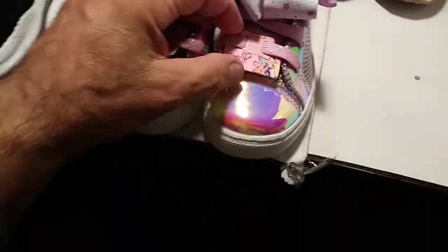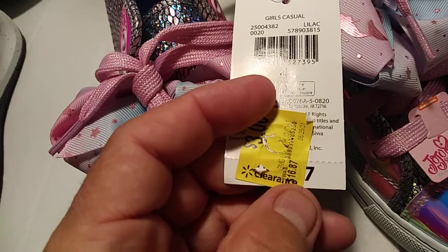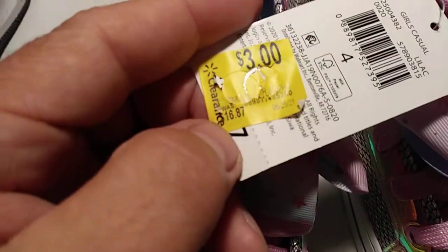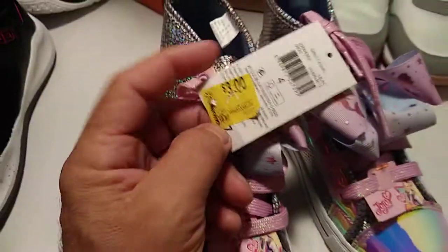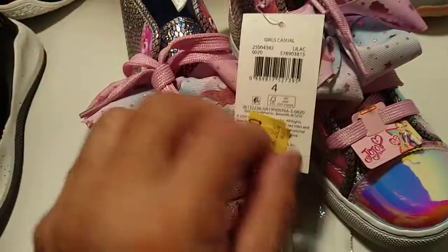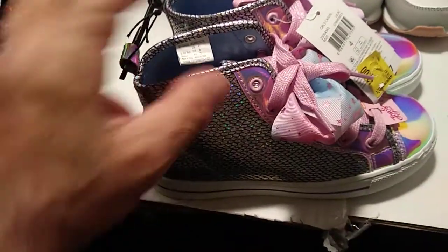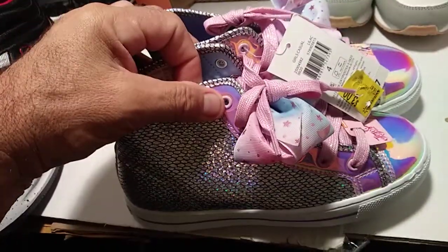There's another pair of sneakers here. These are from JoJo. Here's the UPC. Original price is $16.87, and it was down to $3.00. Look at that — $3.00. Can't go wrong, you can't go wrong.